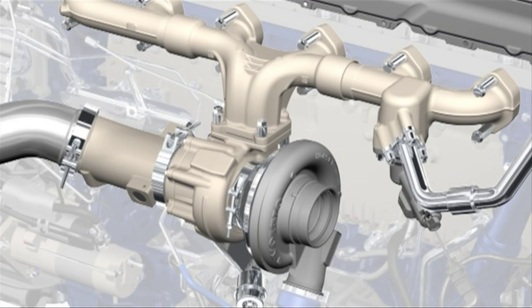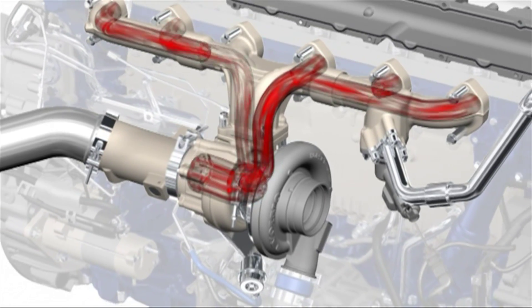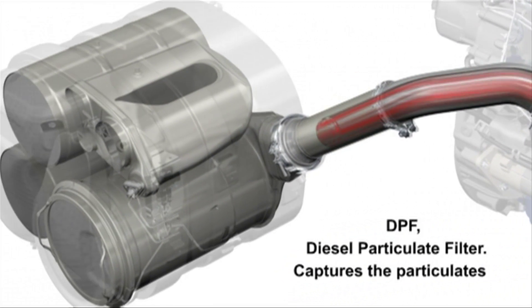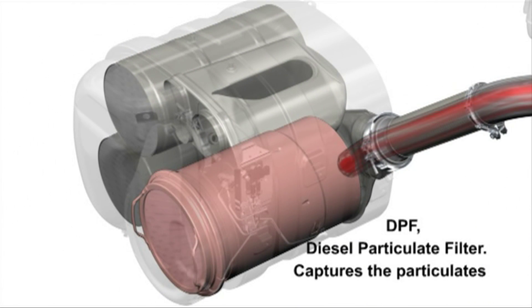Let's have a closer look at the new engine. First, the exhaust gas reaches the DPF, the diesel particulate filter, where particulates are captured and burned.